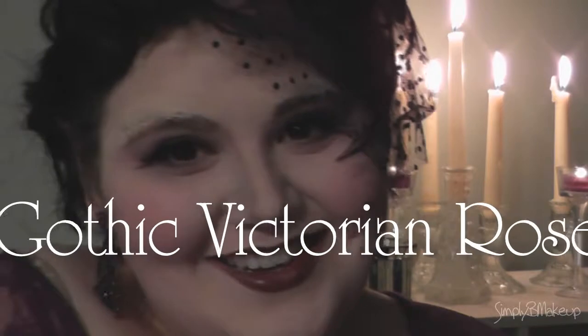Welcome to Simply Boletza. Let's explore their darkened beauty, the facade of a Gothic Victorian rose.